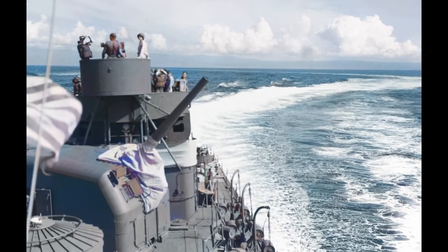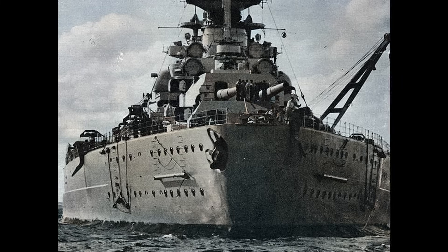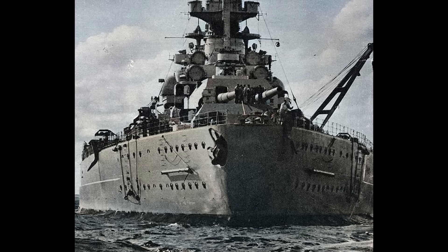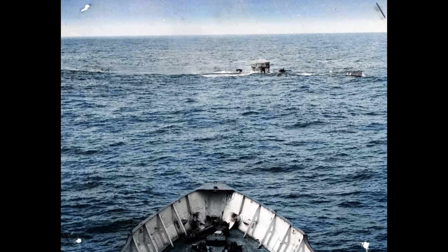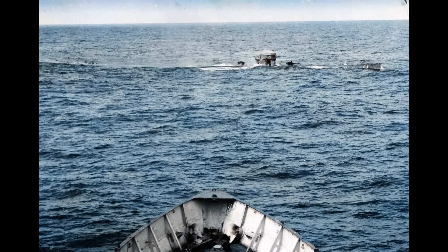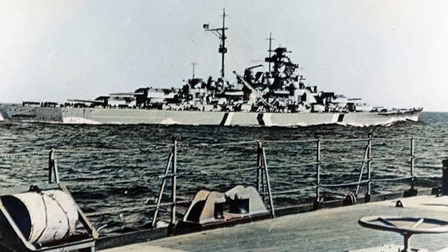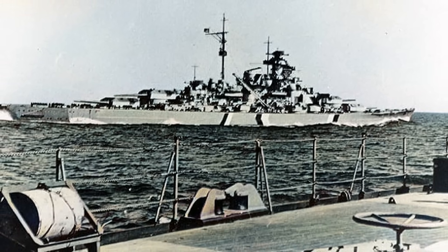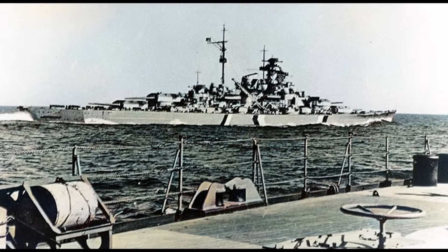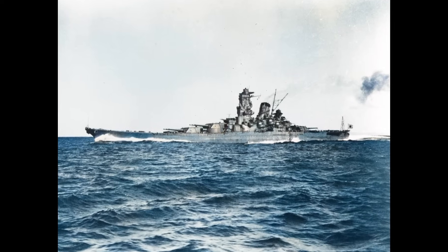The U-boat hunting mathematics tell another story. The Bismarck sortied for nine days in May 1941, encountered and sank one warship, and consumed 3,600 tons of fuel. British destroyers in the North Atlantic averaged one U-boat contact every 12 days of patrol, with a depth charge hit rate of 6%. But destroyers could maintain these patrols for months — HMS Walker spent 180 days at sea in 1943, sinking six U-boats. Bismarck achieved 0.11 kills per patrol day; Atlantic destroyers achieved 0.03 kills per day but maintained it for six months straight, sinking 300 times more tonnage per year.